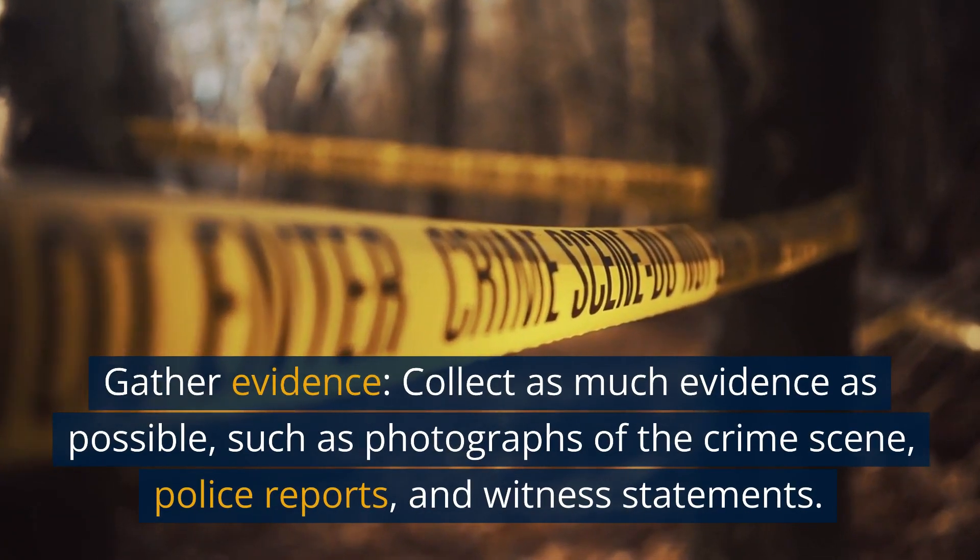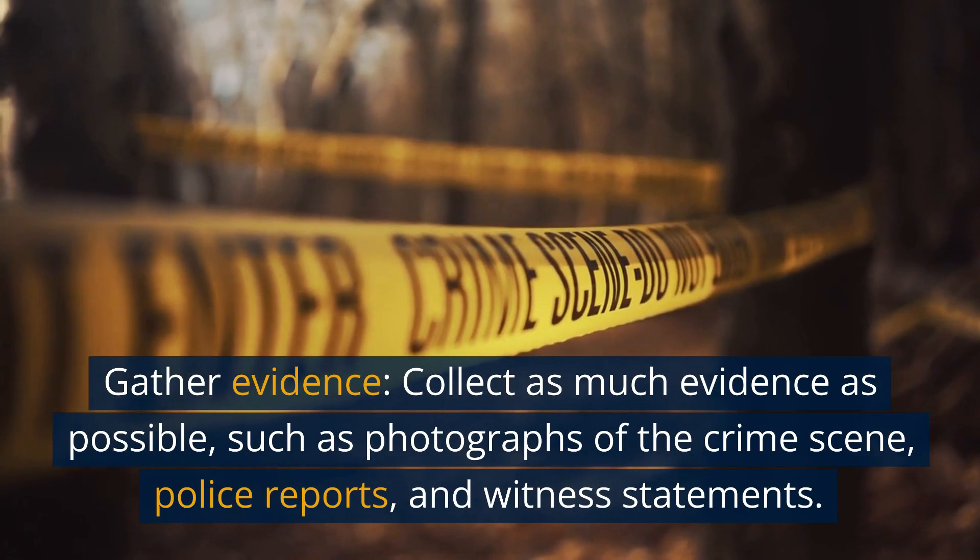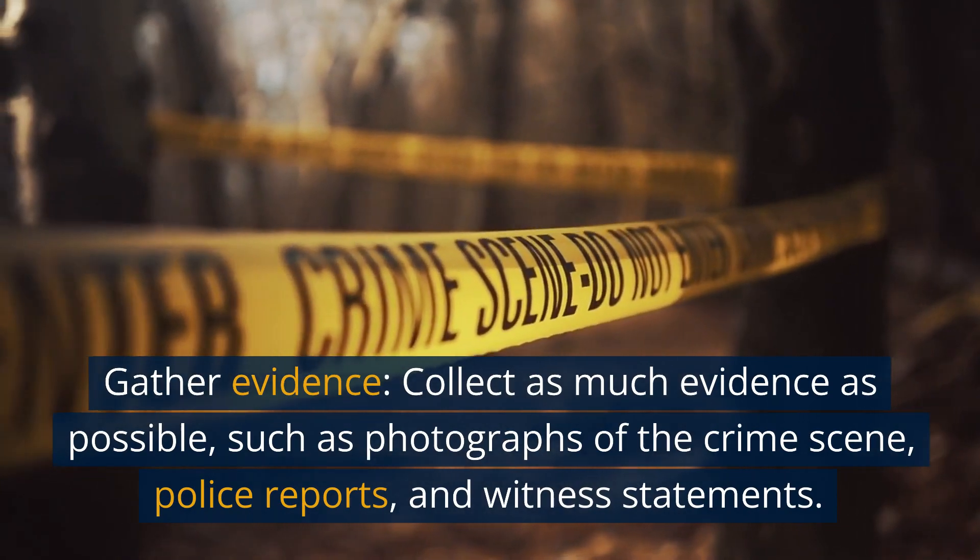Step 1: Gather evidence. Collect as much evidence as possible, such as photographs of the crime scene, police reports, and witness statements.